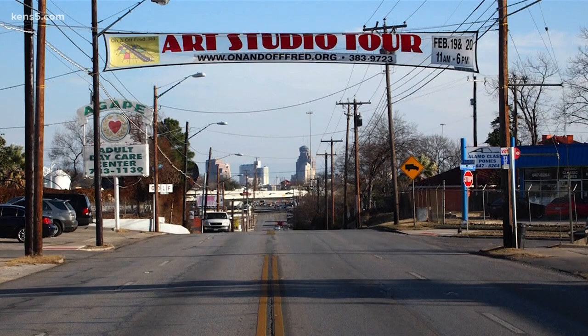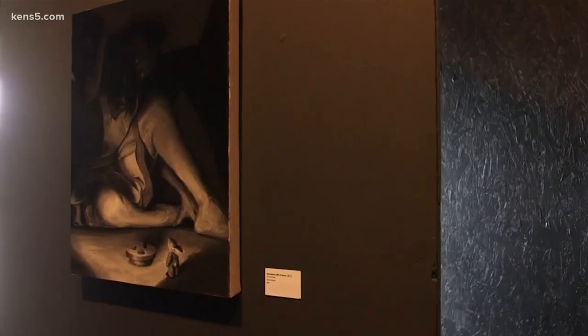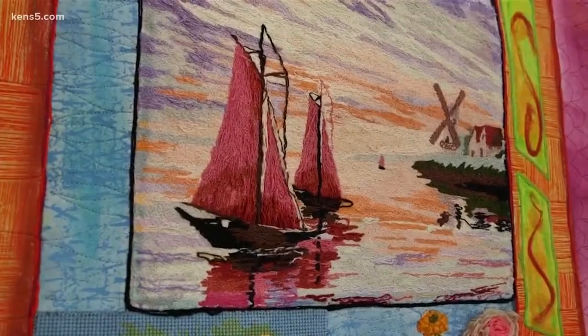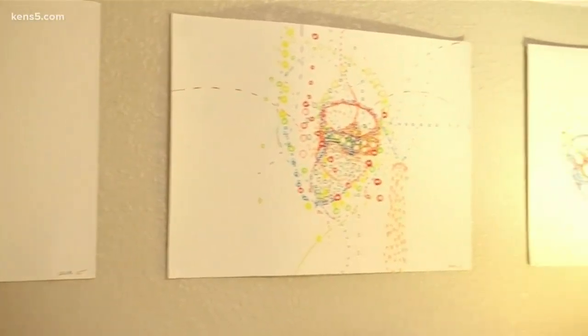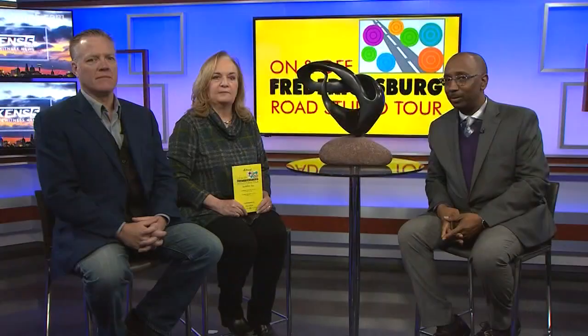In just one week, San Antonio artists will open their doors for the 12th annual On and Off Fredericksburg Road Rogue Studio Tour, presented by Bill House Art. The annual tour lets the public see artwork by dozens of artists in their own homes. Here to tell us how it works are Kelly McIntyre, Executive Director of Bill House Arts, and artist Cody Vance.